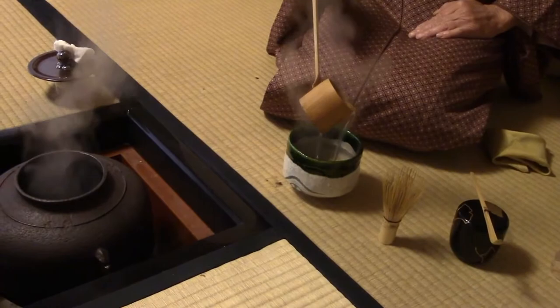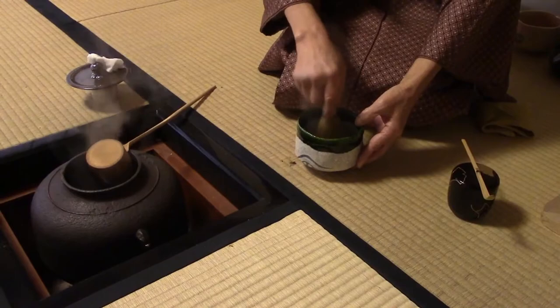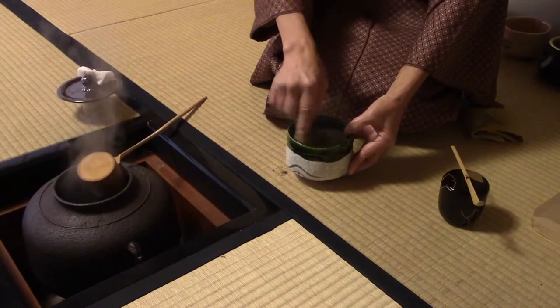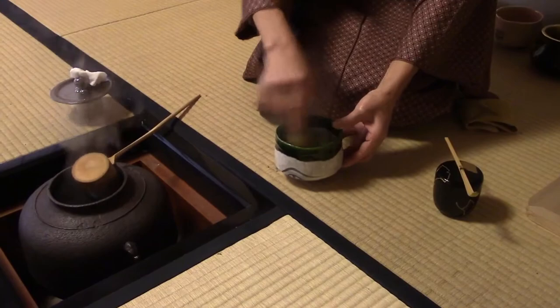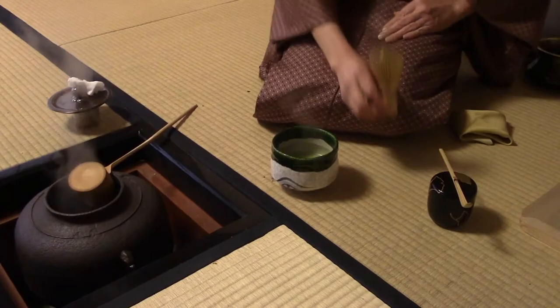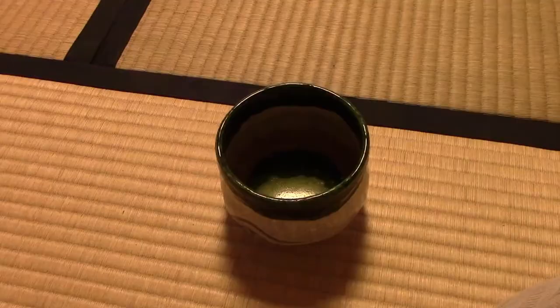Next, water is added to the bowl using the hishaku, or bamboo ladle. Finally, the host begins whisking the matcha. The bamboo whisk is specifically designed to mix the matcha into the water in a perfect way, creating small air bubbles that give the tea a smooth and creamy taste. The host starts by scraping off the sides of the tea bowl, then moves into a diagonal movement to create a foamy texture. Once the matcha has been prepared, the host presents the bowl to the guest with the most decorative side facing them, as a sign of humility and respect.